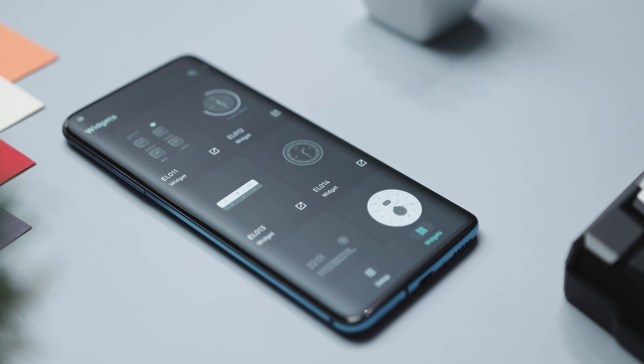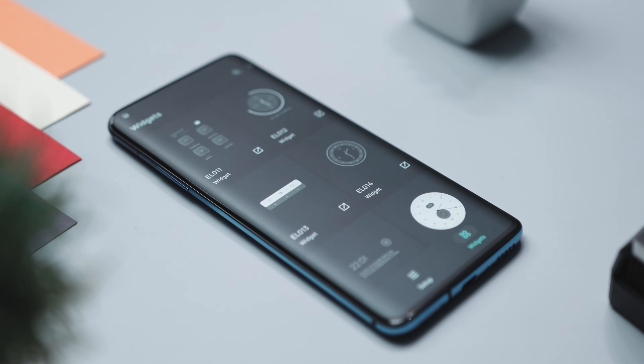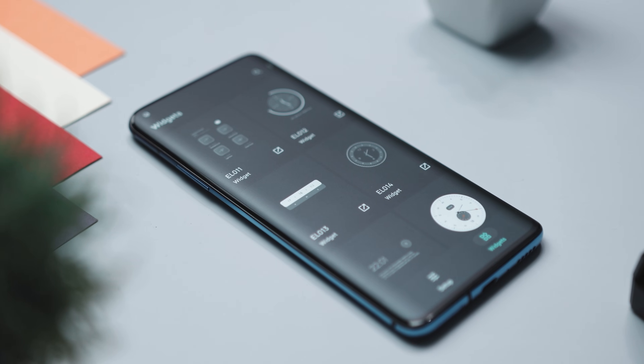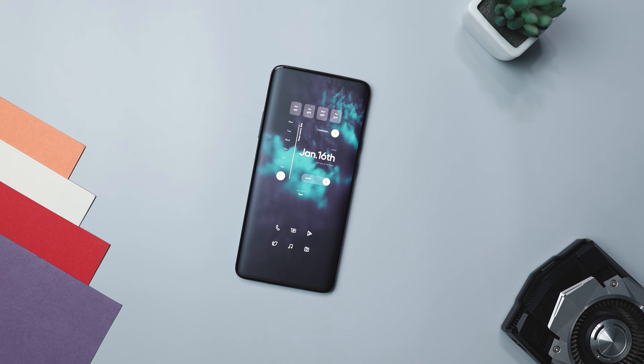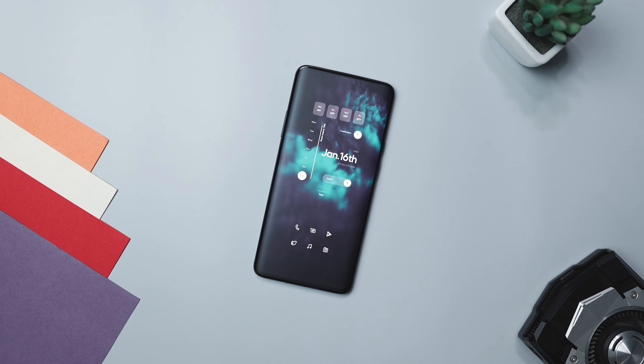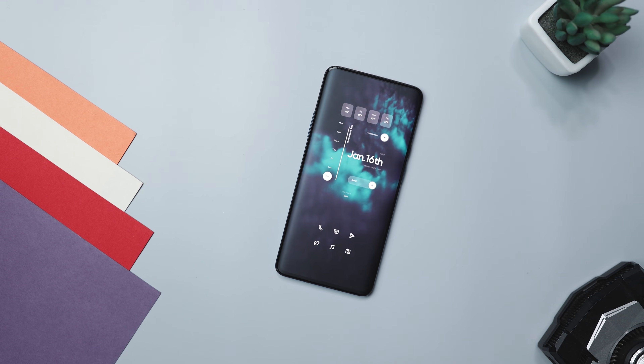With over 200 designs to choose from, you are bound to find something that vibes with you. Whether you like a simple clean look or want something bold and attention-grabbing, it has got you covered. It's a game-changer if you're tired of the same look on your Android home screen — giving you amazing widgets that you can personalize effortlessly, letting you show off your style through your device.